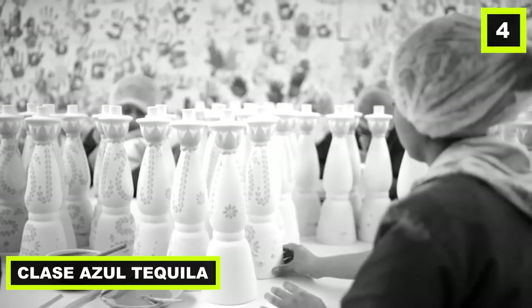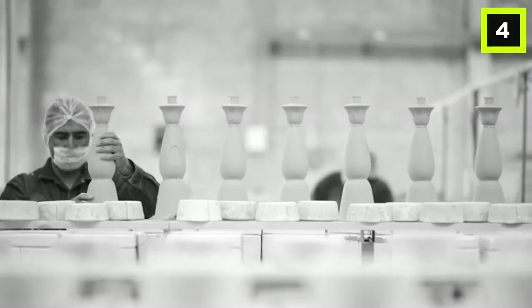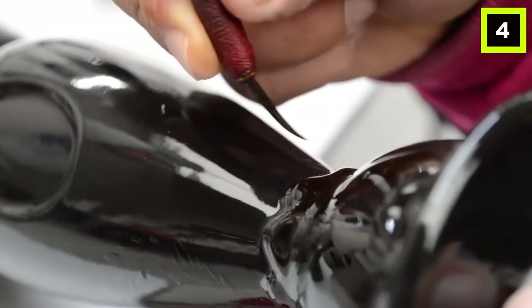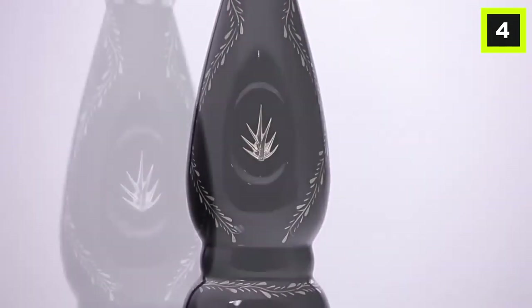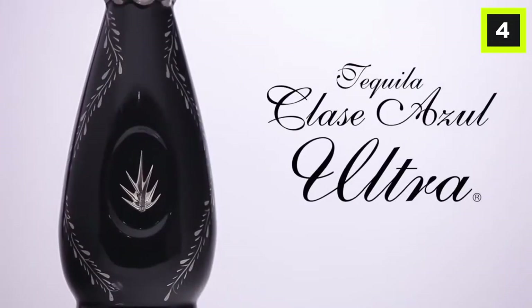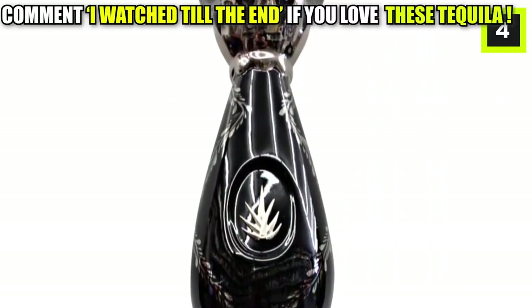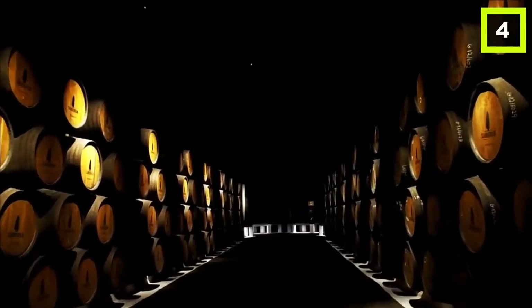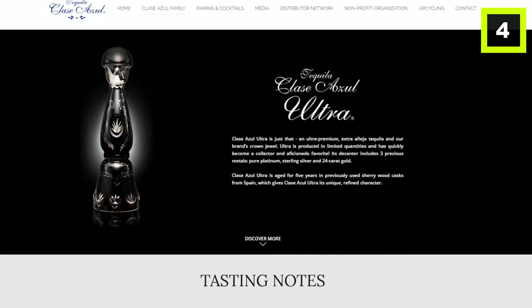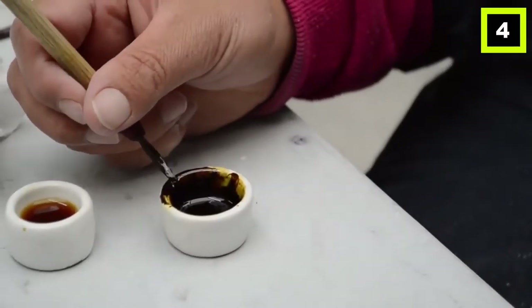Number 4: Clase Azul Tequila. This drink is as rare as it is prestigious — it was unveiled in a ceremony to the world and manufactured in extremely limited quantities. Only 100 bottles were ever made, with 50 reserved for America and the other 50 for Mexico. The tequila was aged for five years in oak barrels and then packed in ceramic decanters covered by 24-karat gold, pure silver, and platinum paints. Each bottle costs $1,600.